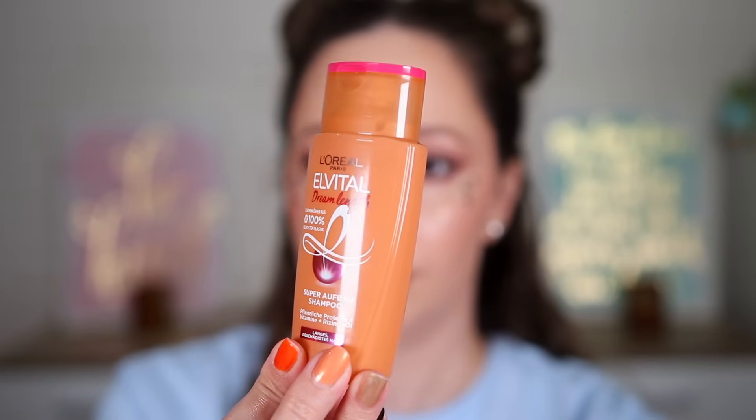Door thirteen is super big and heavy. Maybe a micellar water? Maybe a shampoo? I'm right — this one is the Elvital Dream Length shampoo. I've already tried this one from another L'Oréal advent calendar. It is actually very nice if you have dry or bleached hair. The only thing I don't like is the scent — it's very intense in the shower. We have 90 milliliters, a mini product, enough for about 10 uses.